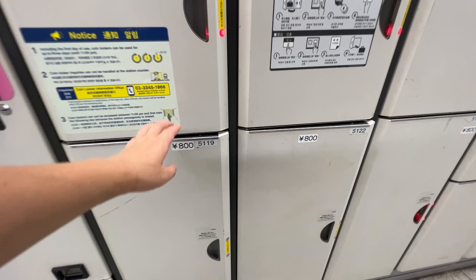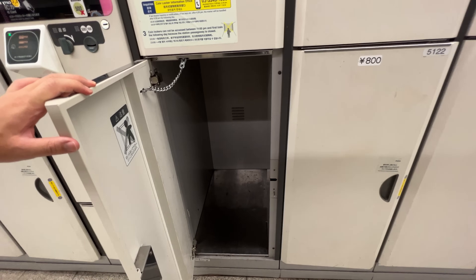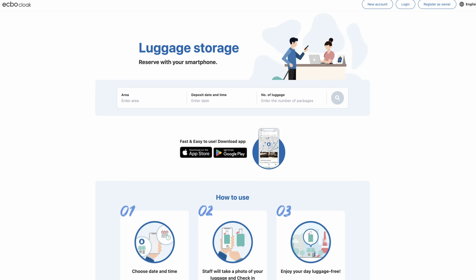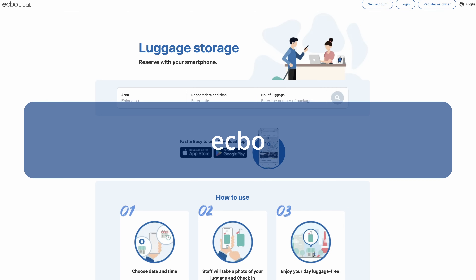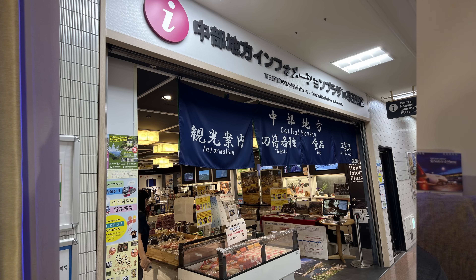Something to be careful about: coin lockers are only available for up to three days. So if you store your luggage at 10 p.m., the next day comes soon. For longer-term storage, you can use a service called Ekubo. Ekubo is a service where you can make a reservation and bring your luggage to counters at major stations, allowing you to store it for two weeks or longer. There are two counters in Tokyo Station, and one in Shinjuku, located underground at the west exit.